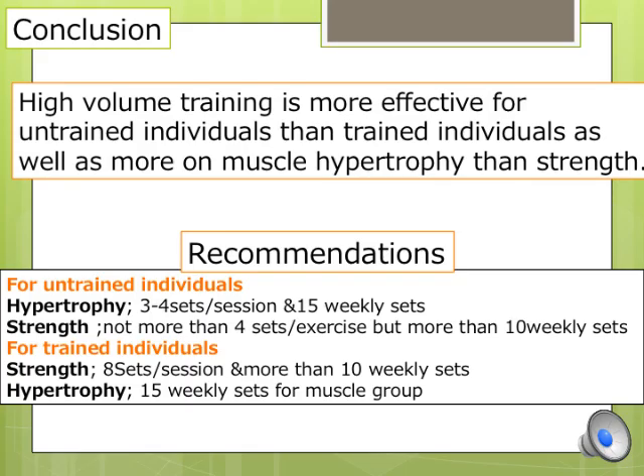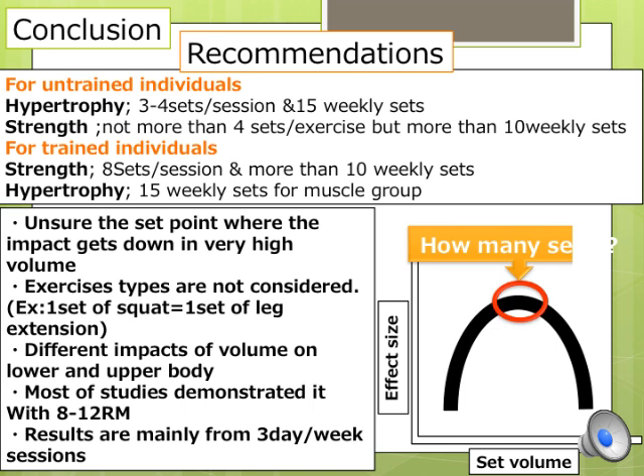In conclusion, high-volume training is more effective for untrained individuals than trained individuals, and more effective for muscle hypertrophy than strength gains. Recommendations are 3 to 4 sets per session and 15 weekly sets per muscle group for hypertrophy, and no more than 4 sets per session but more than 10 weekly sets for strength gains in untrained individuals. For trained individuals: 8 sets per session and more than 10 weekly sets for strength gains, and 15 weekly sets per muscle group for hypertrophy. However, these thresholds are uncertain, and very high volume exercise types are not fully accounted for.